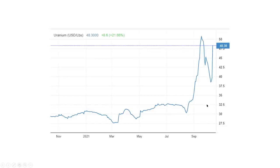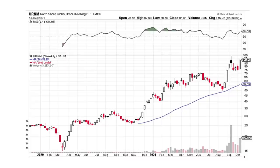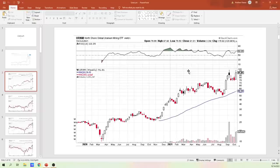First, I'm starting with physical uranium — we were up 21% in a day, maybe that was yesterday. Jumping in, this is the North Shore Global Uranium Mining ETF from a big picture view on a weekly candlestick basis. Remember, these are all weeklies that I'm doing.